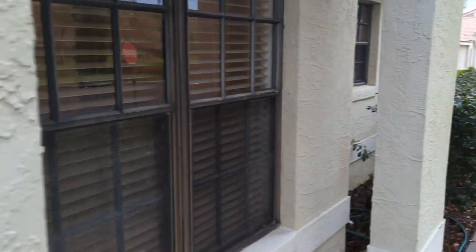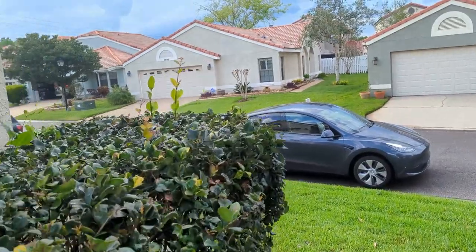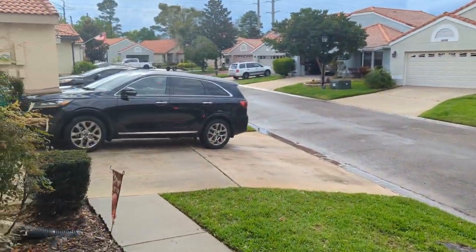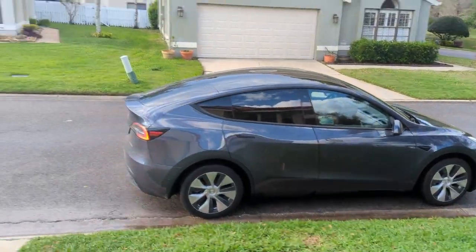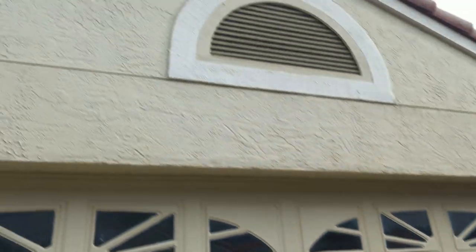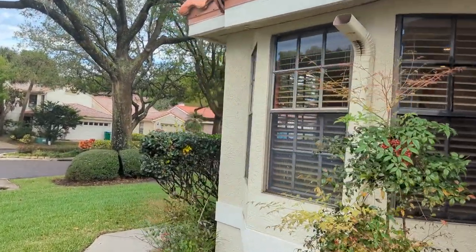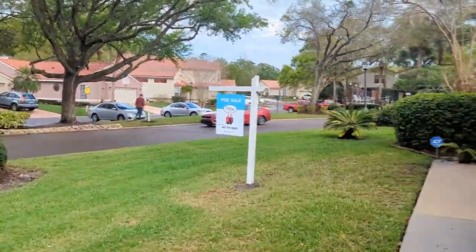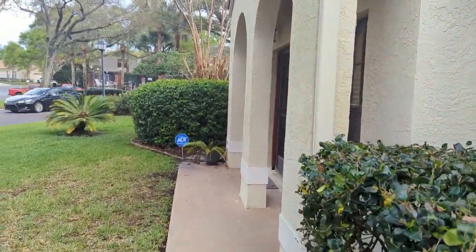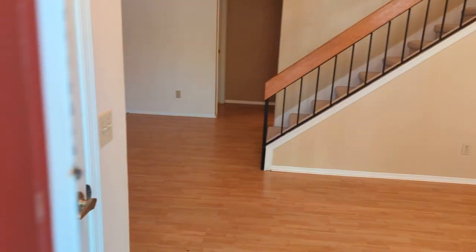$375,000 is the asking price today. All these homes are built in the late 80s — this one's built in 1988. That's another realtor waiting to show the property right there. This house has been on the market one day and already has multiple offers. That's the kind of market we're in. Come out your front door, walk over to the pool right here, and you don't have to take care of it — that's about the best deal going. Let's go inside.